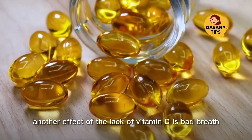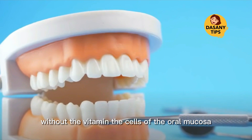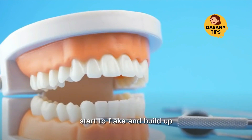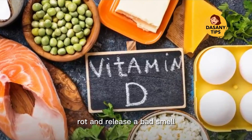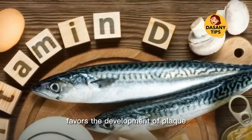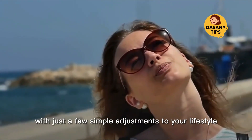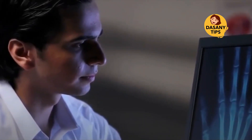Another effect of the lack of vitamin D is bad breath. Without the vitamin, the cells of the oral mucosa start to flake and build up. The flaking cells rot and release a bad smell, and their build-up favors the development of plaque.